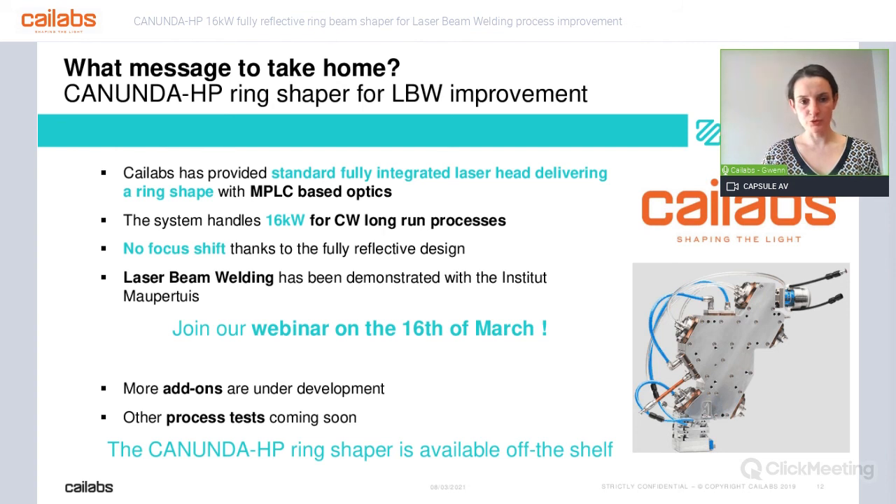So now it's time to conclude. What should we remember about this system? We are providing a fully integrated laser head delivering a ring shape — all based on our unique technology, MPLC, which stands for multi-plane light conversion. The system is already handling 16 kilowatts and could handle even more. At this very high power, we have no focus shift, so we have really handled that issue, resulting in a very stable beam shaper. We have already demonstrated laser beam welding with the Institut Maupertuis, and once more I want to thank them for that. If you want to hear more about what we have done with the Institut Maupertuis, join our webinar on the 16th of March.